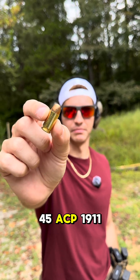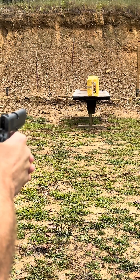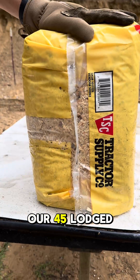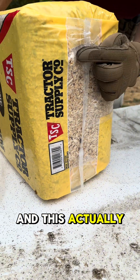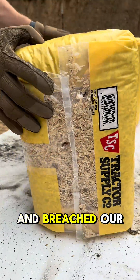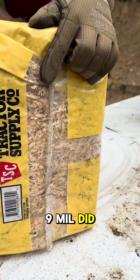.45 ACP, 1911. Our .45 lodged right here — that's our entry. This actually went through just like the nine millimeter and breached our second bail of pine shavings, but like the nine mil, did not go through.